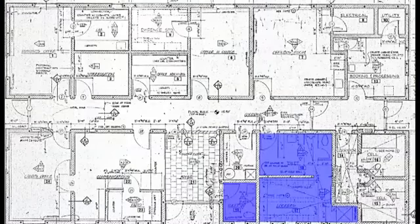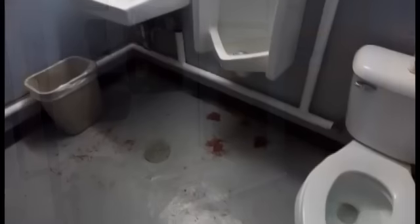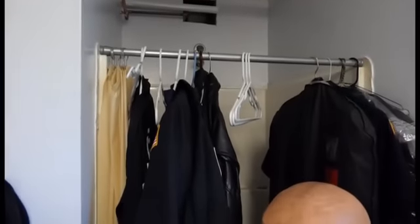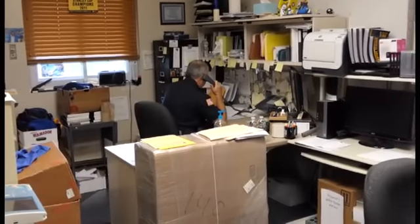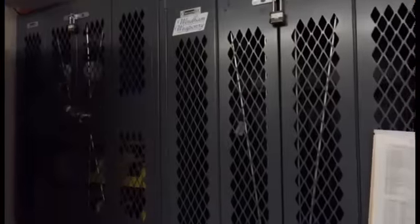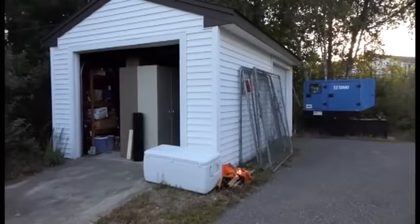The existing station also suffers from a lack of locker and toilet rooms. Currently there is only one locker room and two toilet rooms, none of which are designated as female. Due to lack of space, the current locker room is also used for storage, rendering many functions such as the shower unusable. The lack of office space means that the detectives must share an office that was originally designed for one occupant. There is literally no planned storage space inside the existing building.